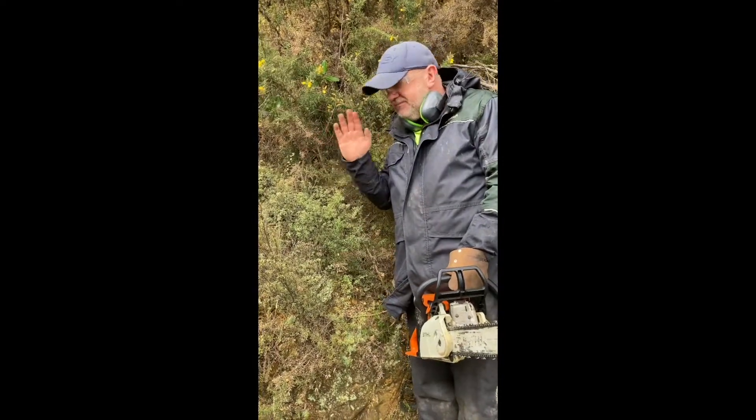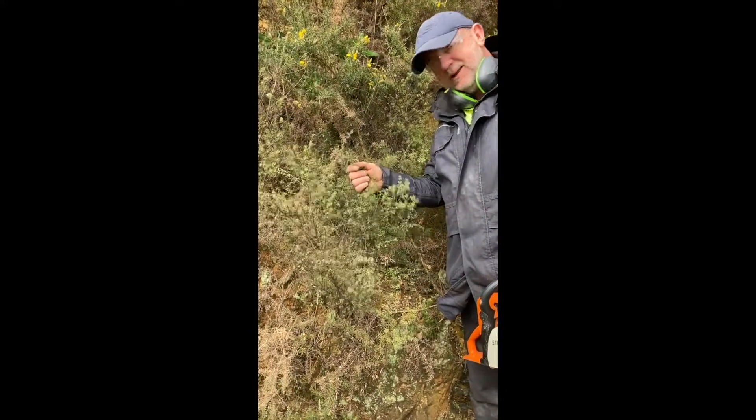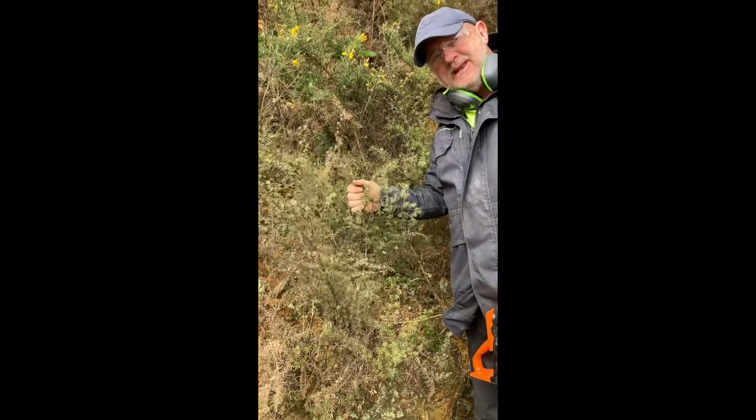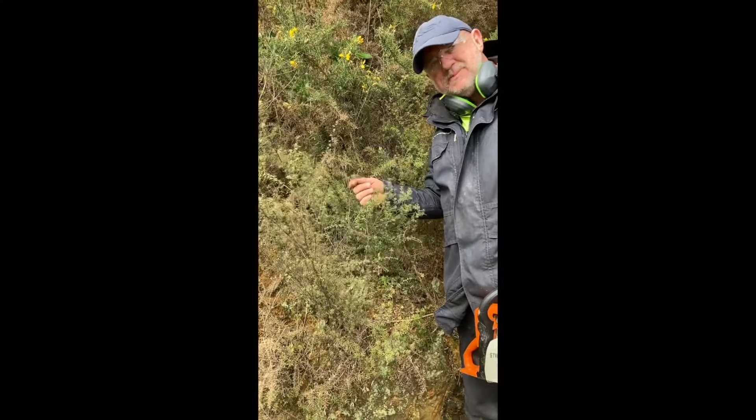So gorse — amazing plant. I just wanted to show you, there's another one here too. This is Manuka, another pioneer species, colonises land where the soils may be poor.